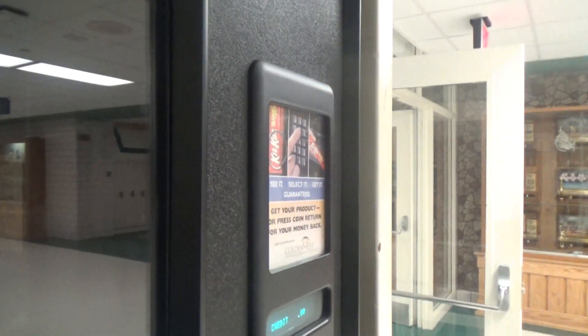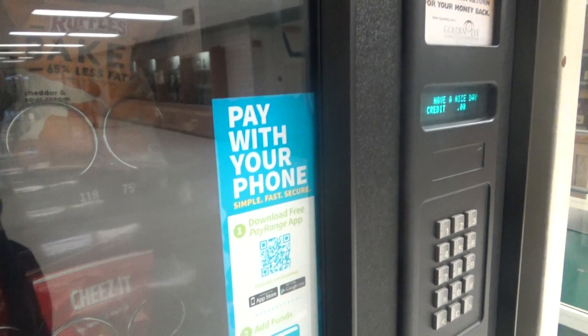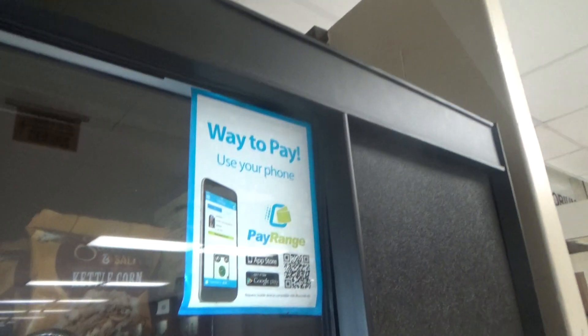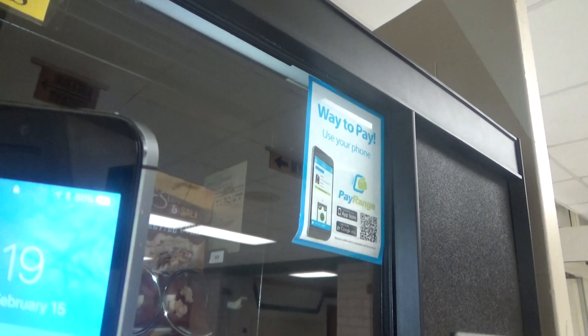This vending machine — I don't know if you guys can see — let me take my phone out real quick and turn on the flashlight so you can read the sticker in here. Alright, as you can see, it's made by Automatic Products and the model is Studio 3. Pause if you want to read that information.